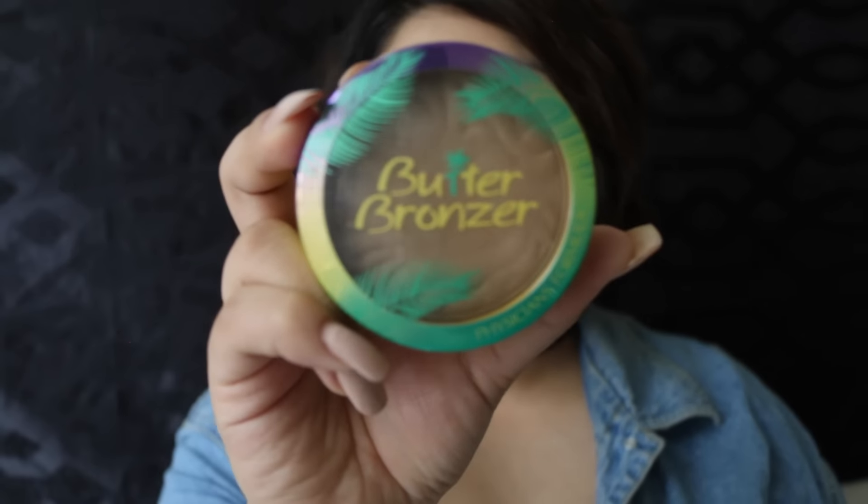Next we are going to be bronzing our skin. I'm gonna be taking the Physician's Formula Butter Bronzer. If you guys don't have this, I suggest you go out and buy it — you will love it. And you gotta hit that double chin real quick.